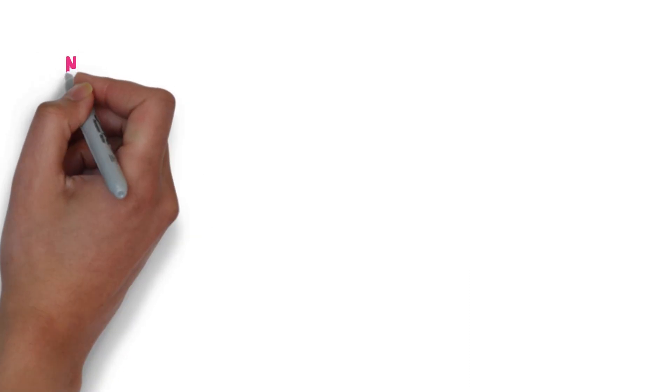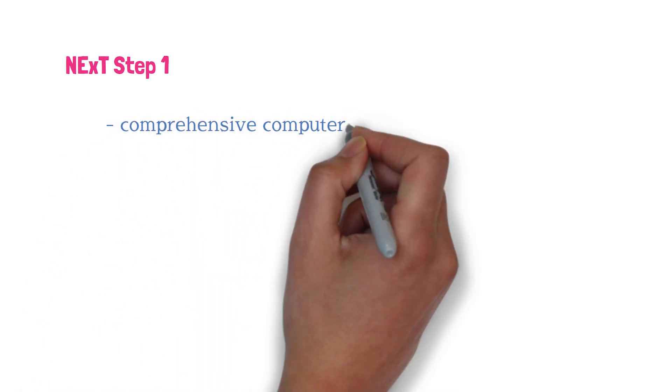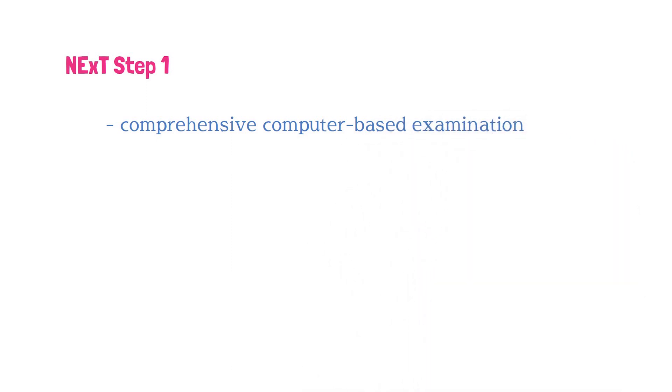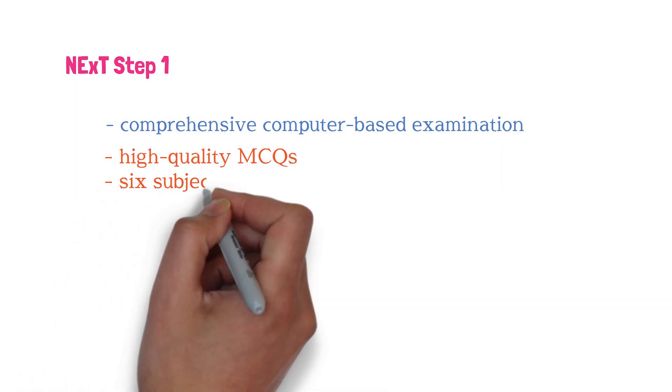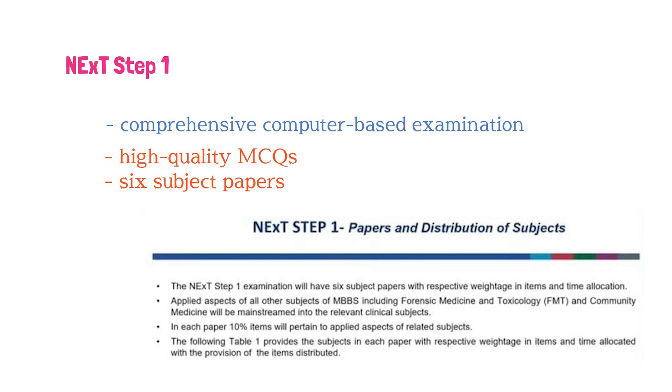So Chapter One: NEXT Step One. The first step of the NEXT is a comprehensive computer-based examination. The NMC assures that it will be based on high-quality multiple choice questions. Despite initial criticism from medical college faculties, the NMC has emphasized that these MCQs will address higher domains of knowledge aligned with the competencies expected of an Indian medical graduate. The NEXT Step One examination will consist of six subject papers covering various aspects of the MBBS curriculum, assessing applied aspects of subjects like forensic medicine and toxicology as well as community medicine integrated into relevant clinical subjects.